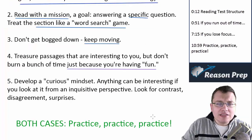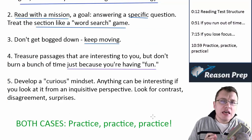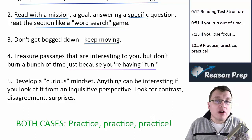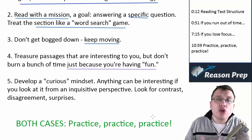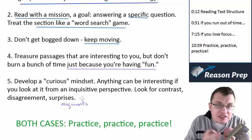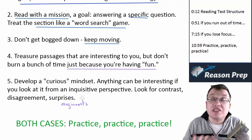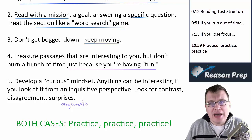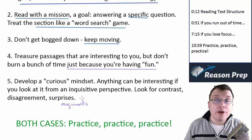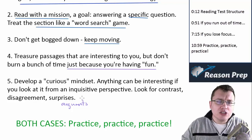Finally, as a general mindset, develop a curious mindset — anything can be interesting if you look at it from an inquisitive perspective. Look for contrast between ideas, look for disagreements, surprises, and arguments. Look for the thesis or argument, and also when two people disagree or when there's a contrast. That's what's interesting about passages, and the more curious you are about what's going on, it just heightens your attention, interest, and focus.